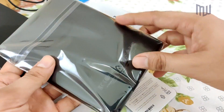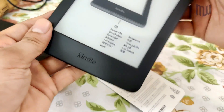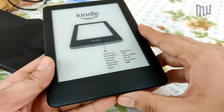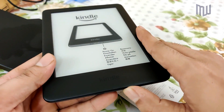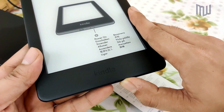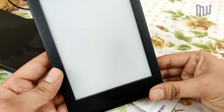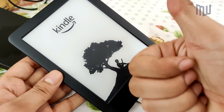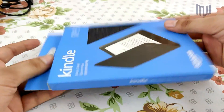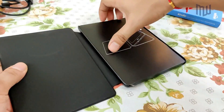This is the Kindle 10th generation. It's really very lightweight and has a matte finish, so be careful when using it for the first time — it really slips off your hand. I made the mistake of pressing the power button for too long; you just need to click it once and there you go. It is really a nice piece.